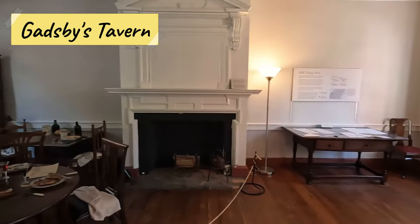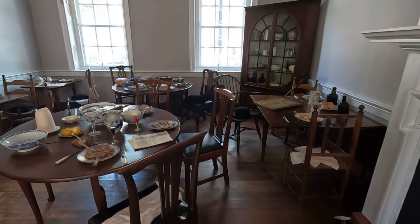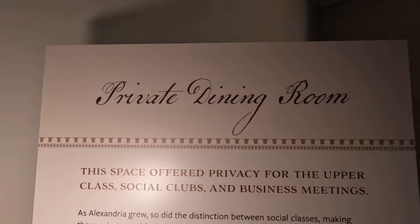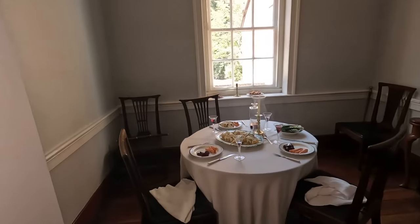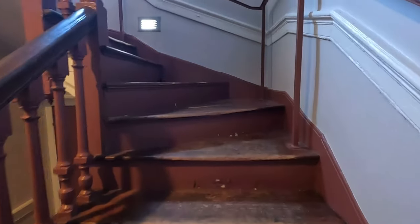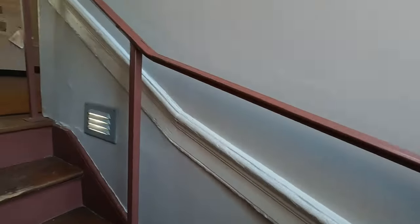Gadsby's Tavern, built in the 1780s to 1790s, offers you a look into tavern life in the late 18th century. The tavern was an important gathering place for people in the community and served as a home for hospitality. In the tavern, as today, you could get fed, drink, and socialize. But taverns also used to offer accommodation. In Gadsby's Tavern, you can see what kind of accommodations people would stay at after having a little too much to drink, having a visit from a lady of the night, or while passing through.